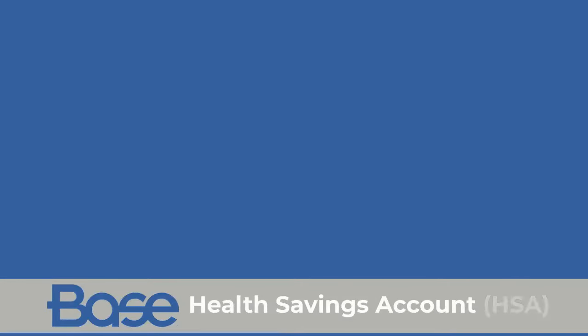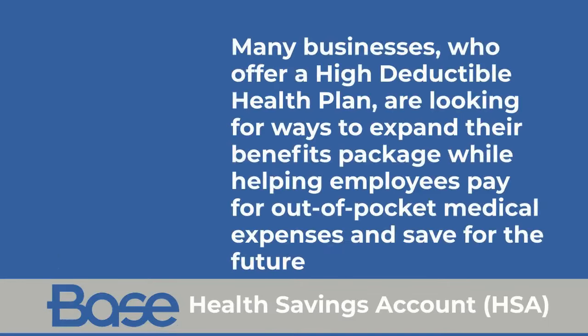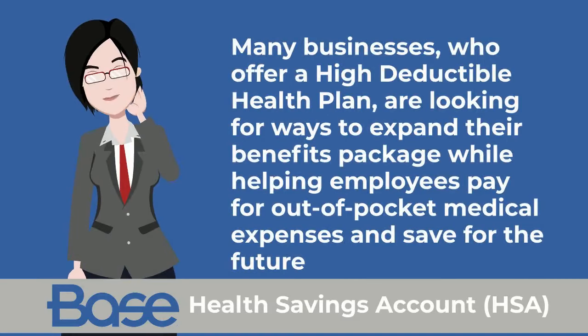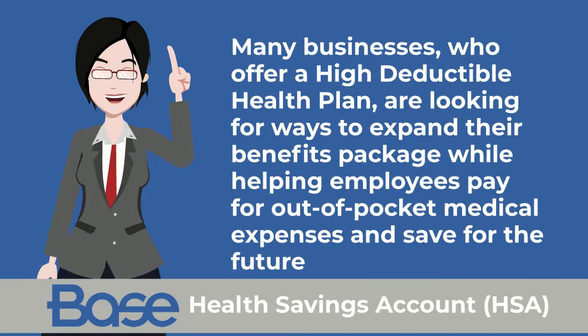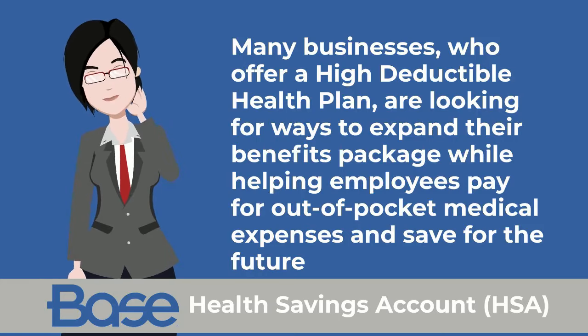The BASE Health Savings Account, HSA. Many businesses who offer a high-deductible health plan are looking for ways to expand their benefits package while helping employees pay for out-of-pocket medical expenses and save for the future.